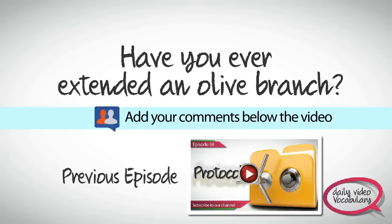Thank you for watching us. Watch all the episodes of Daily Video Vocabulary to make your English communication skills better. Subscribe to our channel and stay updated with all the latest lessons. I will see you again tomorrow with another episode of Daily Video Vocabulary. Till then, bye and take care.